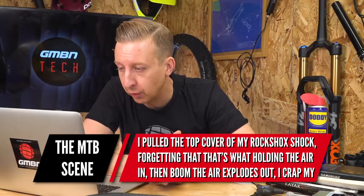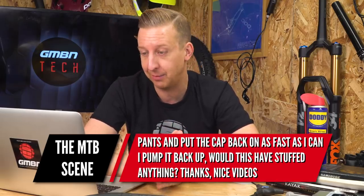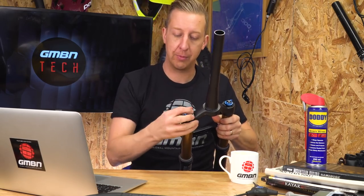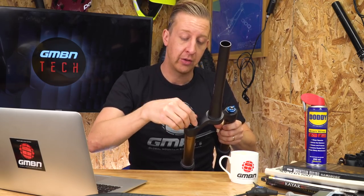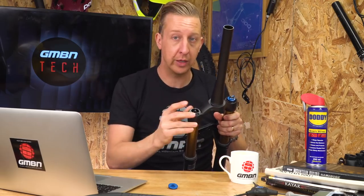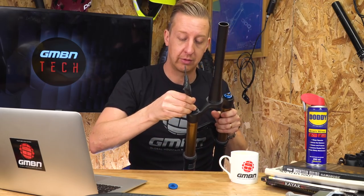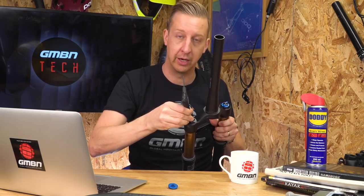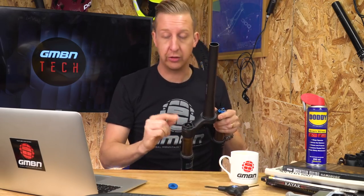Next up, from the MTB scene: I pulled the top cover of my RockShox cap off, forgetting what's holding the air in — then boom, the air explodes out. I cracked my pants, put the cap back on as fast as I can, pumped it back up. With this, have I stuffed anything? Well, first up, you're pretty lucky not to take your eye out. When working on any sort of suspension product — take this Fox fork for example — the valve on top, although relatively low pressure, you can put 100 pounds in it. If you just undo this top cap without deflating it, that top cap is pressurized and it's going to go somewhere. Always make sure you fully deflate the valve until nothing else comes out, and only then should you remove those top caps.